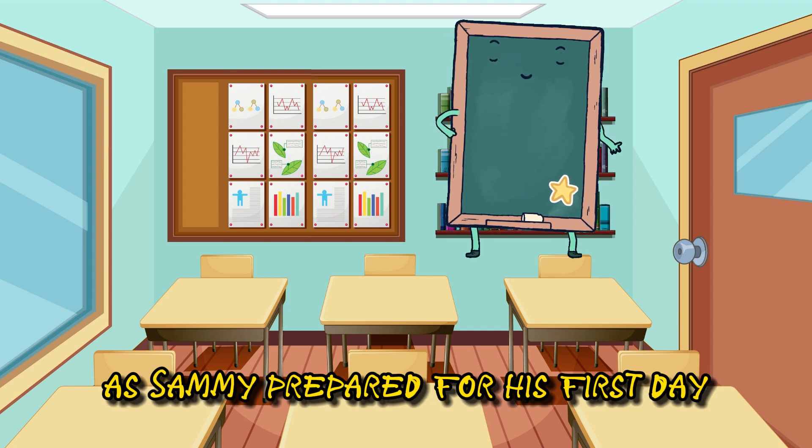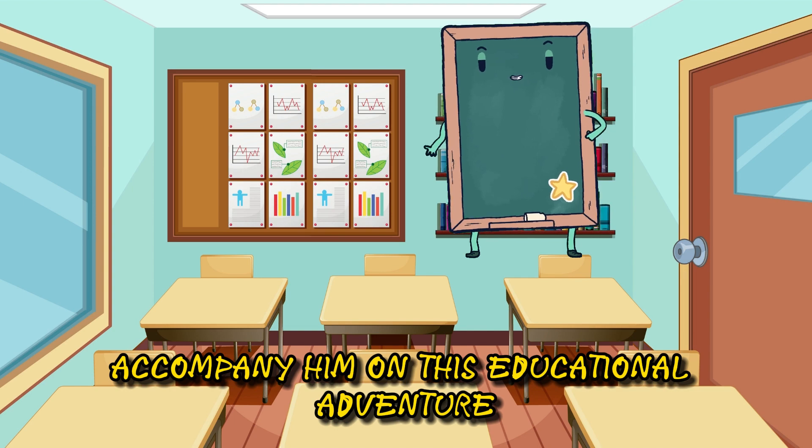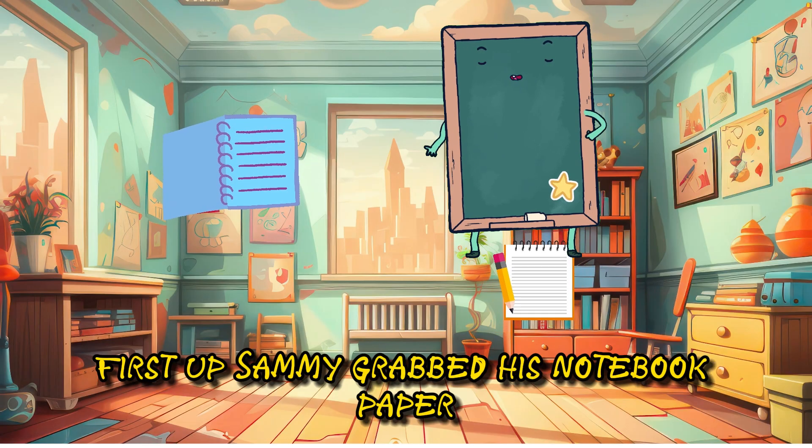As Sammy prepared for his first day, he gathered his trusty supplies to accompany him on this educational adventure. First up, Sammy grabbed his notebook paper.